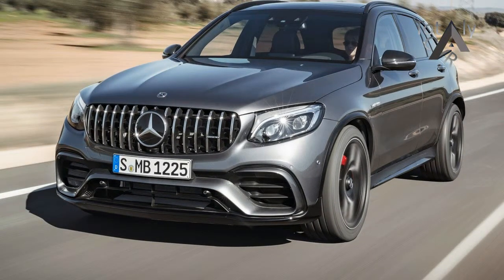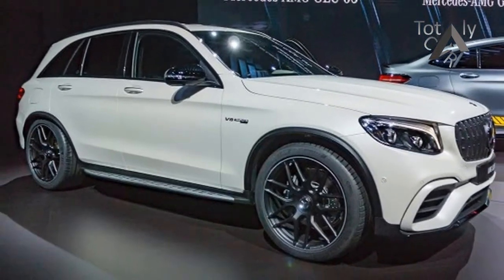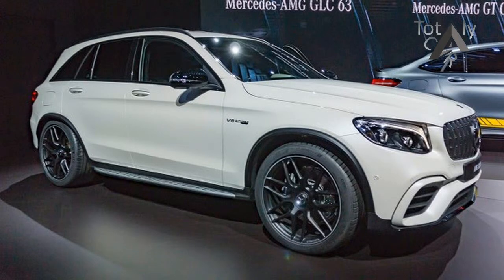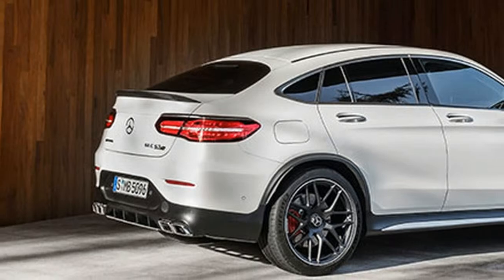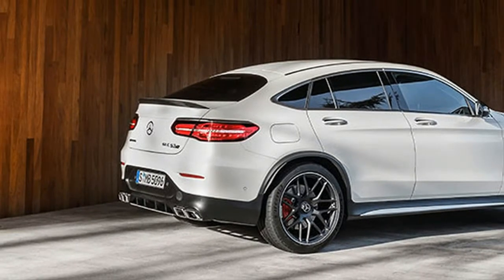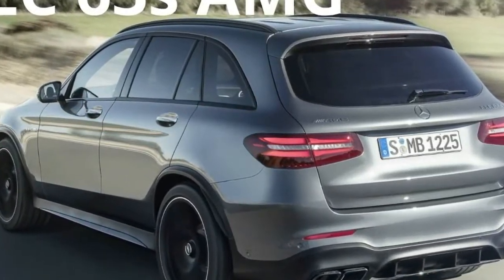Even though it competes more directly with the Porsche Macan Turbo and Alfa Romeo Stelvio Quadrifoglio. But don't insanity and ingeniousness go hand-in-hand? Available in traditional SUV trim or as a sleek fastback coupe that still gets 5 doors, a rear spoiler, and only as S models in Canada.